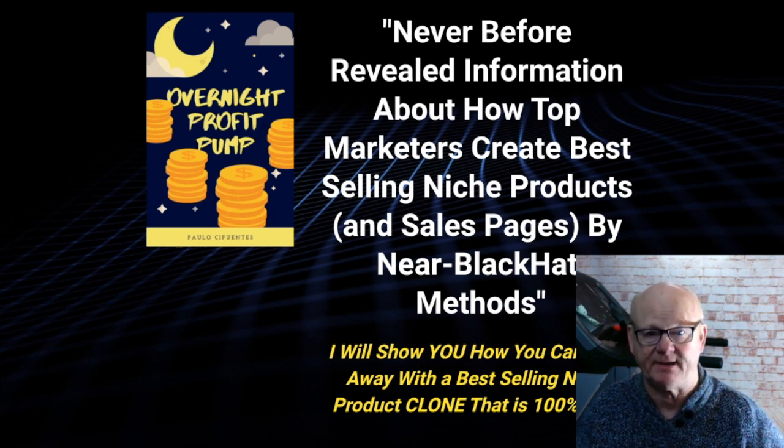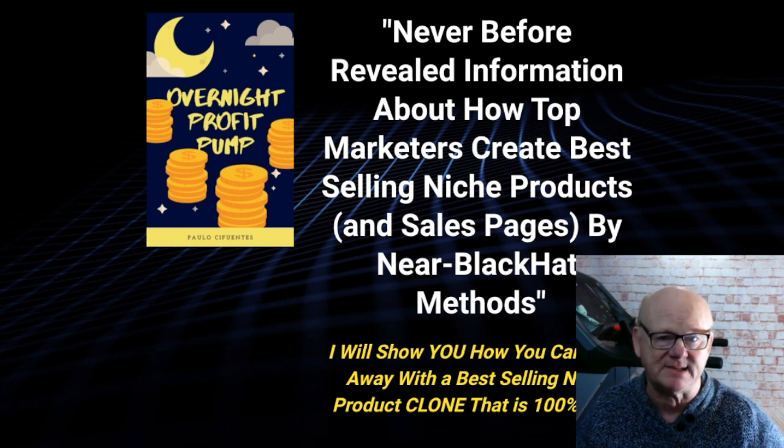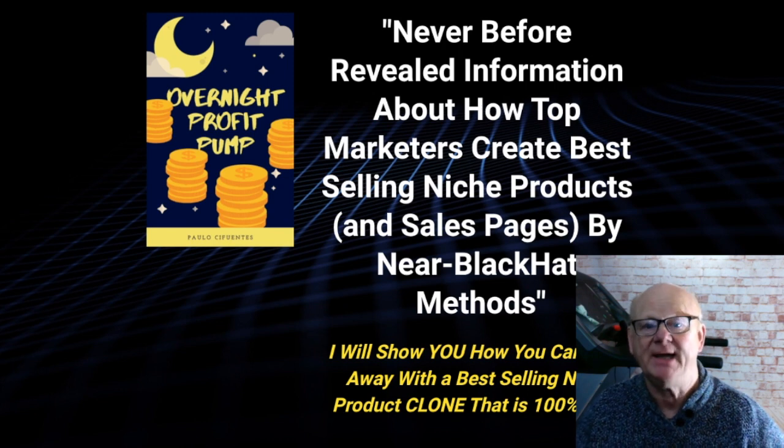This is a powerful technique that gives you a totally serious advantage over your competitors when it comes to creating niche products fast. And this is how to create an absolutely stunning niche product and sales page in 6 easy simple steps.